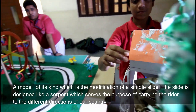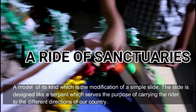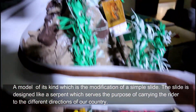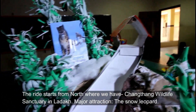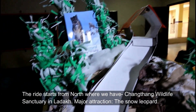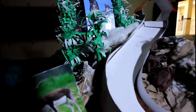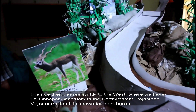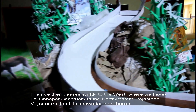A Ride of Sanctuaries — a model of its kind which is a modification of a simple slide. The slide is designed like a serpent which carries the rider through different directions of our country. The ride starts from the north, where we have Shantant Wildlife Sanctuary in Ladakh — major attraction: the snow leopard. The ride then passes swiftly to the west, where we have the Tal Chhapar Sanctuary in north-western Rajasthan — major attraction: it is known for blackbucks.